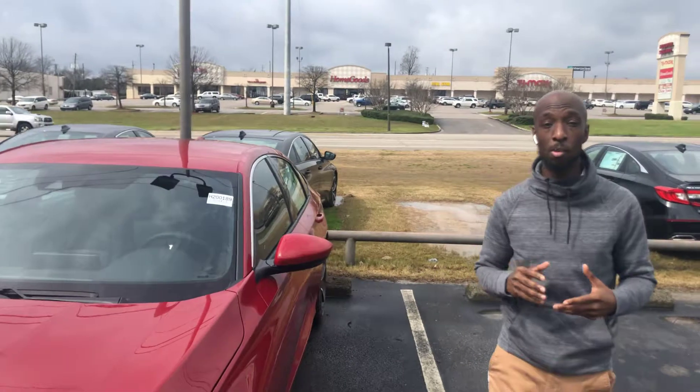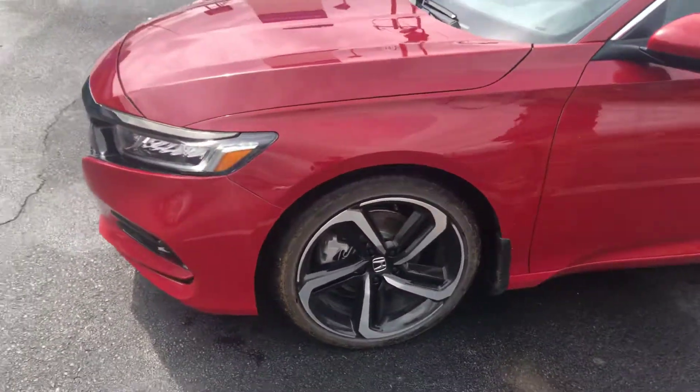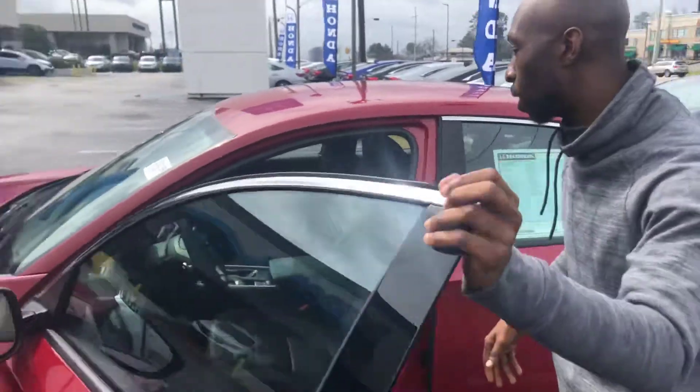One of the most special things I love about the Sport is going to be those beautiful 18-inch alloy rims that only come on the Sport. Also, you're going to get the breakaway mirrors, splash guards, and keyless entry if you come around and inside.